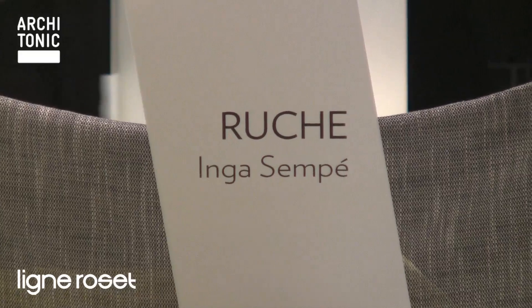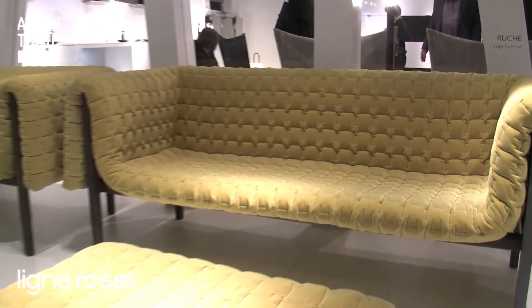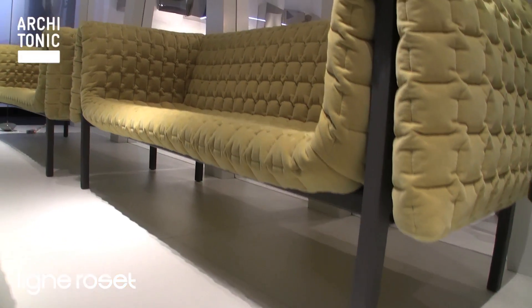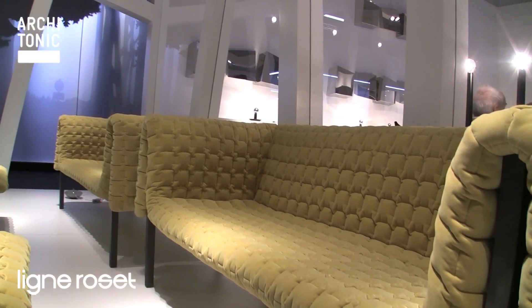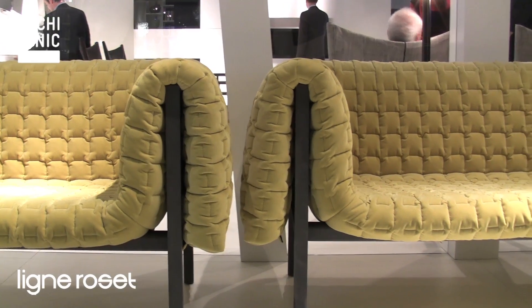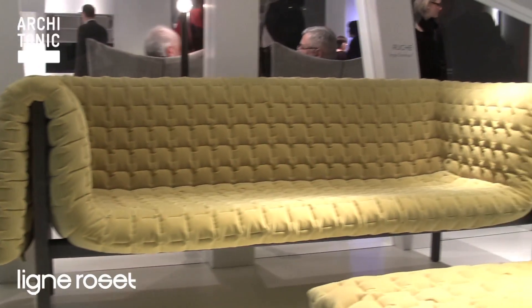This is the new sofa series by Inga Zompe for Ligne Rosé. It consists of a very simple wooden base and wooden frame, and then there's an upholstered blanket just thrown over it, it seems like.